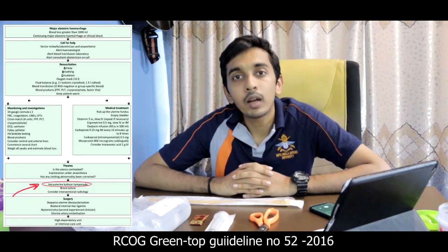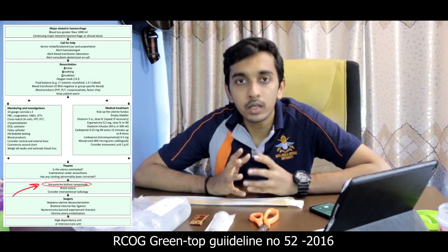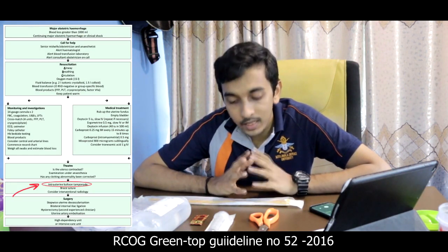Postpartum hemorrhage is one of the leading causes of maternal mortality in Sri Lanka. In the stepwise manner of management of postpartum hemorrhage, we have something called balloon tamponade, where we apply pressure from inside the uterus to prevent bleeding, just like any bleeding that we would manage.